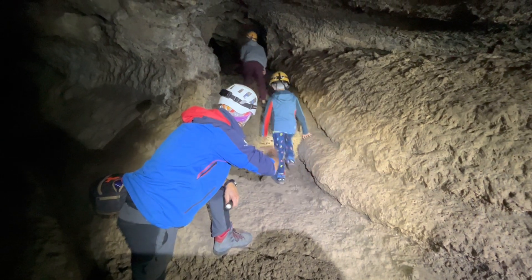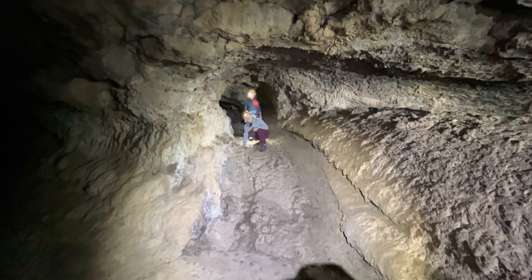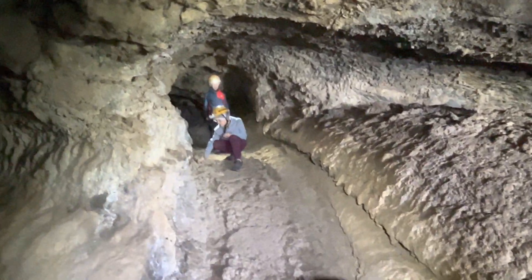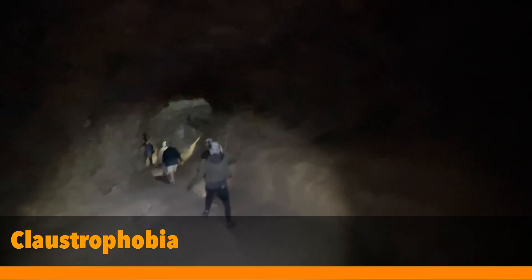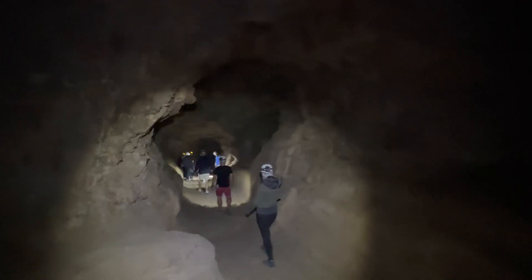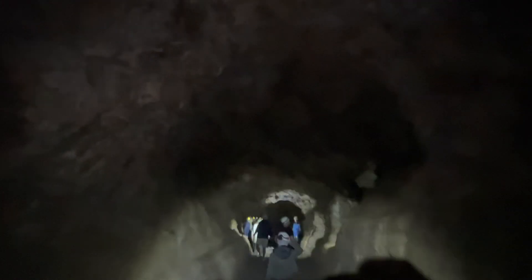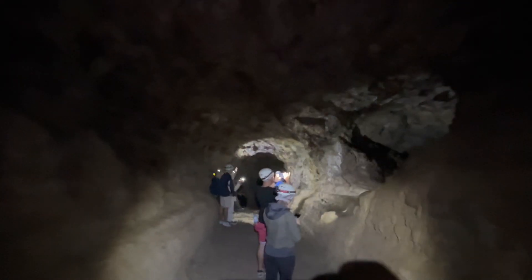This is probably not a place for someone with severe claustrophobia, but actually as you can see, the ceiling is almost four meters high. It's not always this high, but it's surprisingly spacious.